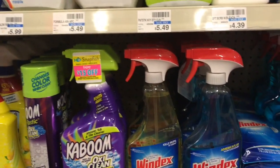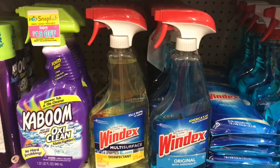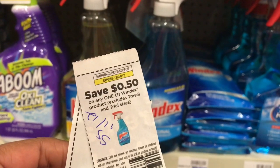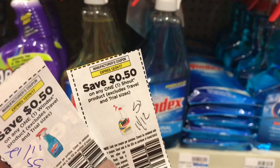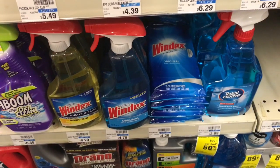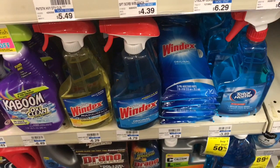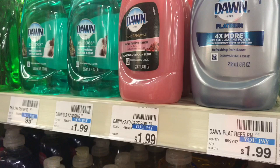Another decent deal: pick up two Windex and two Shout — use two $0.50 off one coupons from Smart Source 11/12 for each. Pay $10, get back the $3 ECB, making it $7 for four items or $1.75 each, which is a pretty good deal for Windex and Shout.